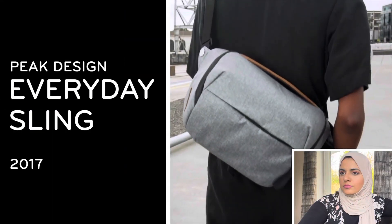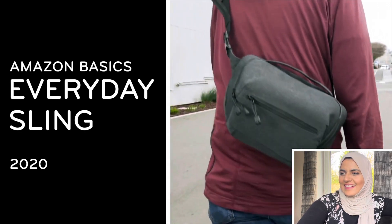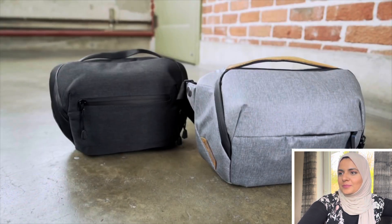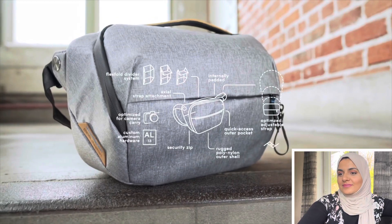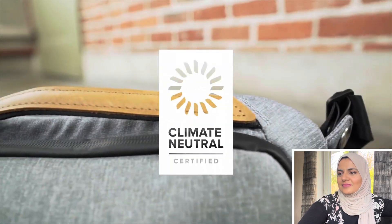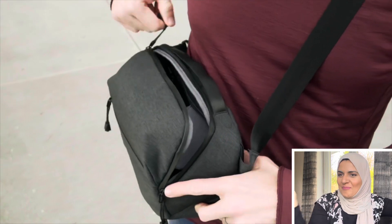This is the Everyday Sling by Peak Design, and this is the Everyday Sling by Amazon Basics. It looks just like the Peak Design Everyday Sling, but you don't have to pay for all those needless bells and whistles — like years of research and development, recycled bluesign-approved materials, a lifetime warranty, fairly paid factory workers, and total carbon neutrality. Instead, you just get a bag.